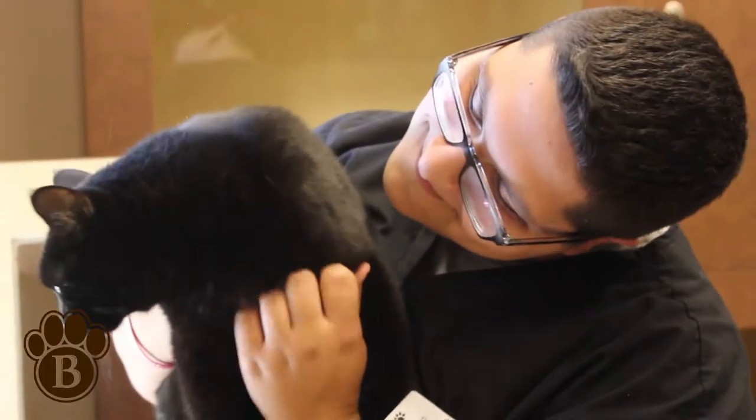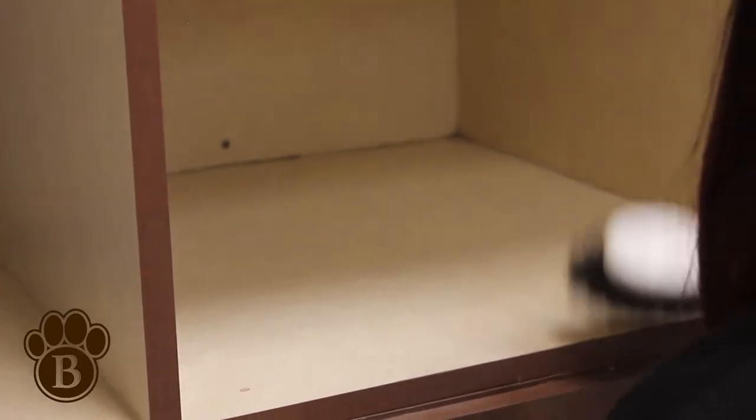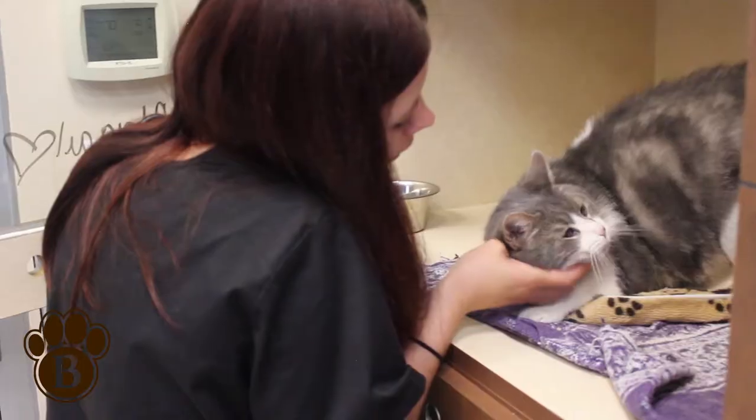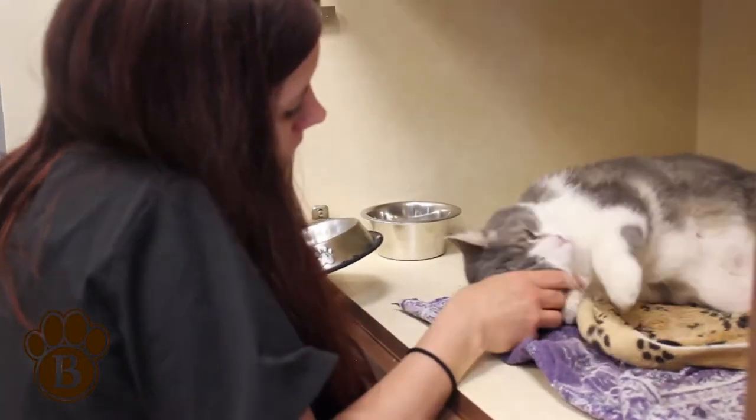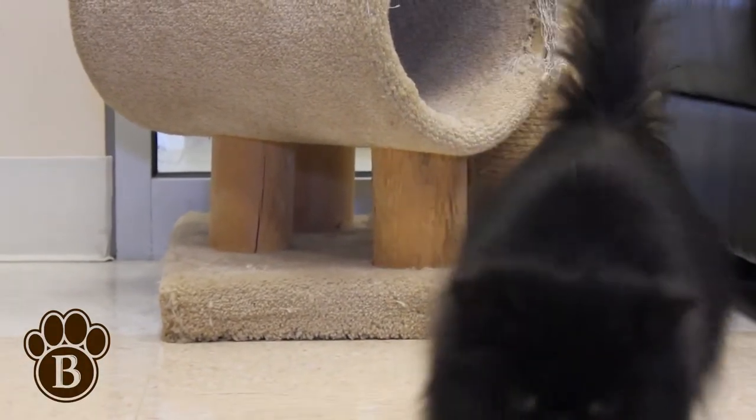All felines are supervised 24 hours per day and receive daily housekeeping, fresh water, wholesome food, and plenty of TLC from our highly trained specialists. And of course, in Kitty City, there's plenty of catnip to go around.